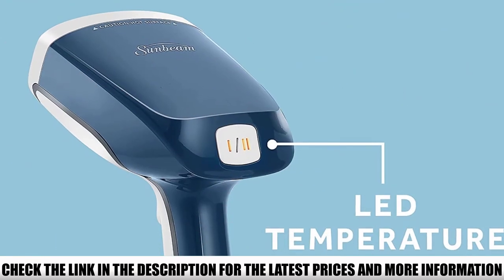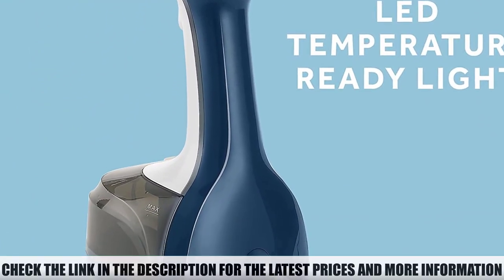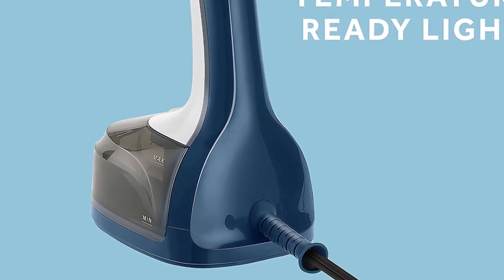This outperforms a few travel steamers and comes in at a great price point. If you're looking for extras like a fabric brush or creaser attachments, steer clear.